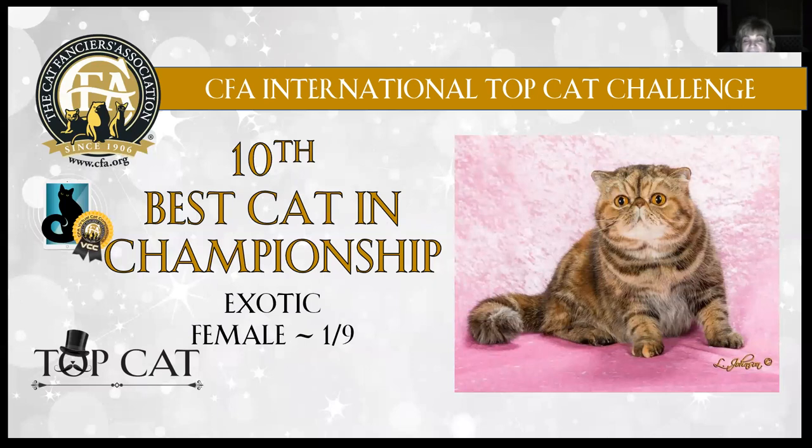10th best cat is this beautiful exotic female, one year nine months old. There was also another picture of her younger. The development is absolutely stunning — a female with that breadth of chest, short little legs, beautiful patched heavy coloration with patterning, gorgeous roundness to the head, big copper eyes, and those ears are set so low on her head and round tipped. She's just gorgeous. Today this exotic female is my 10th best cat in championship.